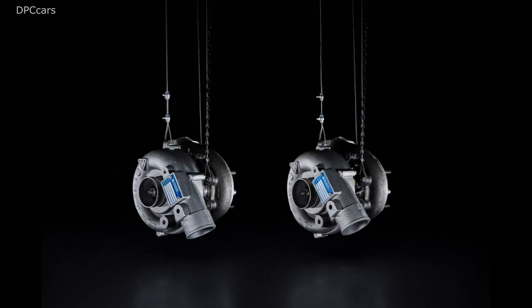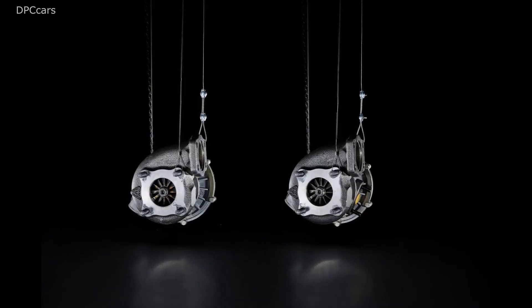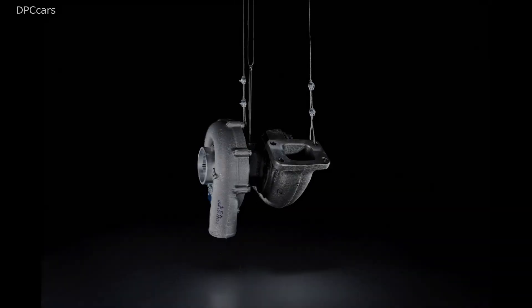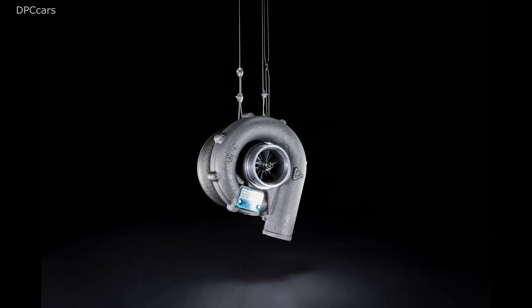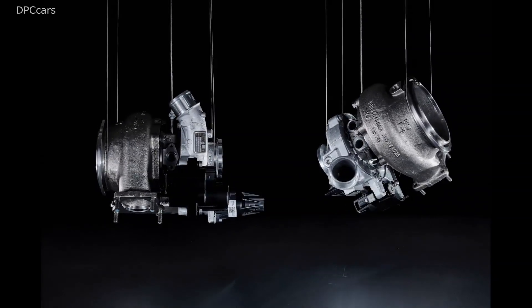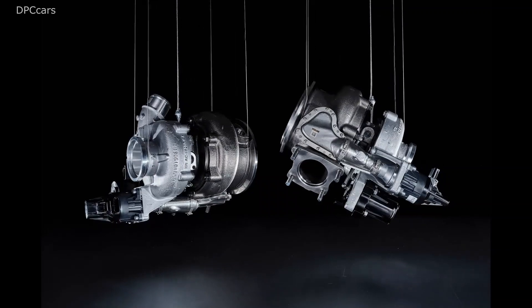Since the early 70s, Porsche has put its trust in turbochargers as a means of increasing performance. To begin with, Porsche had only planned for 500 units of the 930 series, as it was known internally — the number of units required for motorsport homologation. The pleasingly high demand for the wide body bundle of muscles with the mighty rear wing caused a quick rethink.